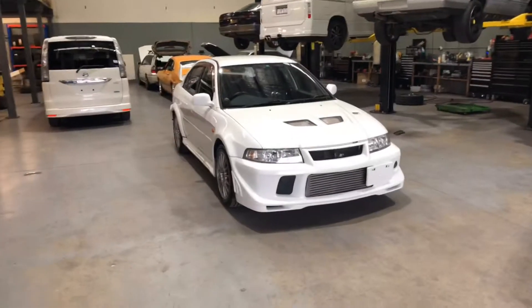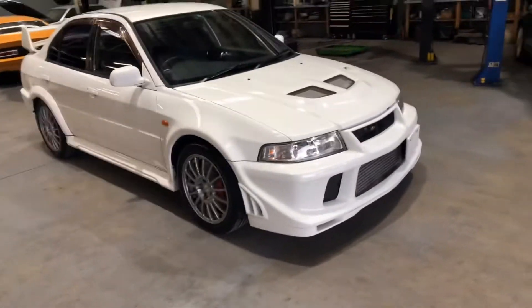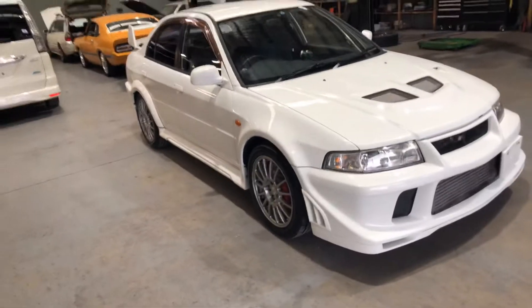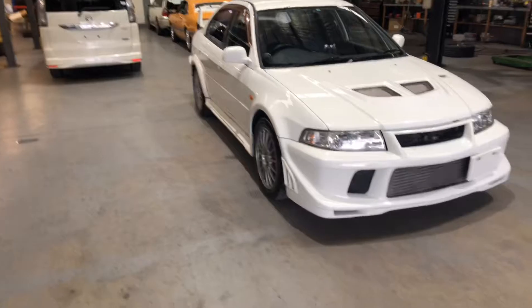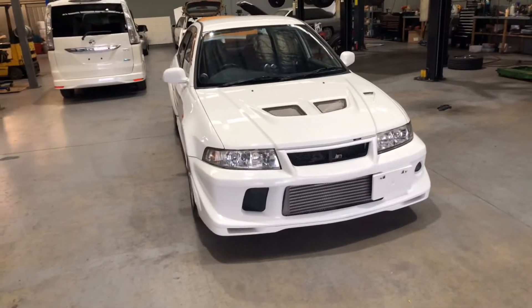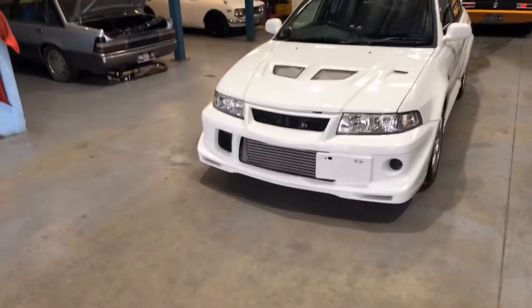Hey guys, today's video we've got a 99 Mitsubishi Lancer Evo 6. Let's have a look around the car. This is a 99 Evo 6, it's got 74,000 Ks on it. We'll just go through some of the external mods.